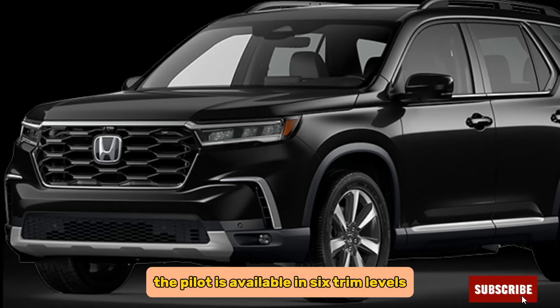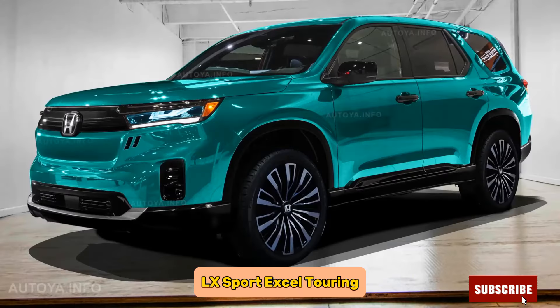The Pilot is available in six trim levels: LX, Sport, EX, Touring, TrailSport, and Elite.